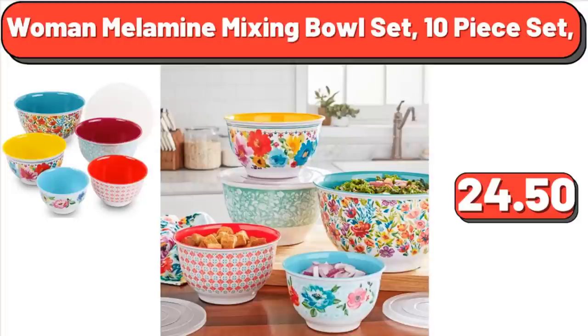Woman Melamine Mixing Bowl Set, 10-Piece Set, $24.50. Yes, we have come to the end of another video — thank you so much for watching until the end, and take care of yourself. Goodbye.